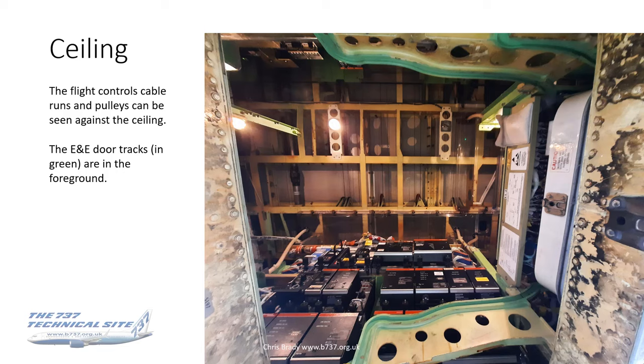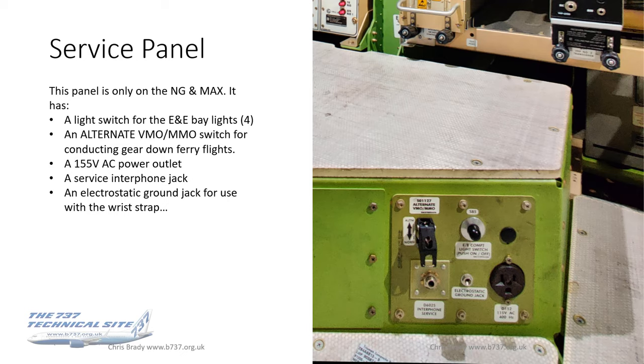You can see the door tracks in the foreground of this photo. One of the first things you'll see when you pop your head in is the service panel, quite handy for the hatch. The main reason for that is that's where the light switch is — the button at the top center. Other things on that panel include the alternate VMO/MMO switch for conducting a gear-down ferry flight; that's only on the Max and later build NGs. There's also a 115-volt, 400-Hz AC power outlet with a standard American socket.